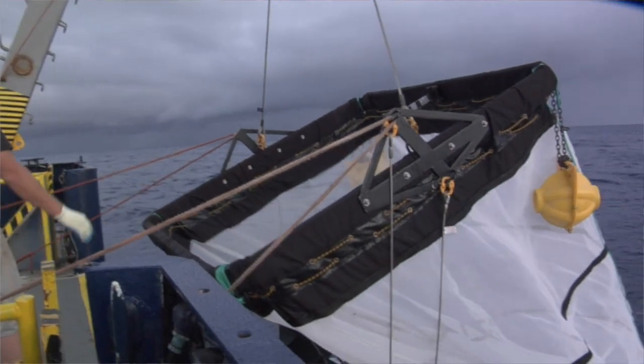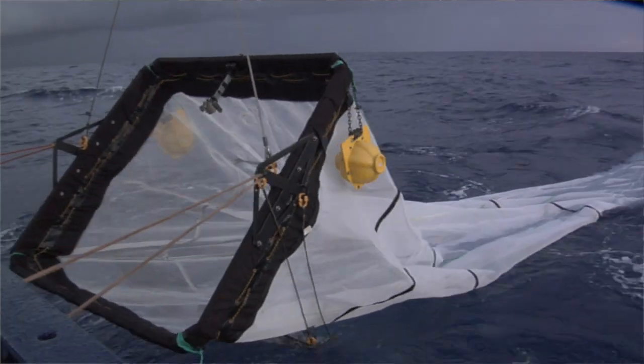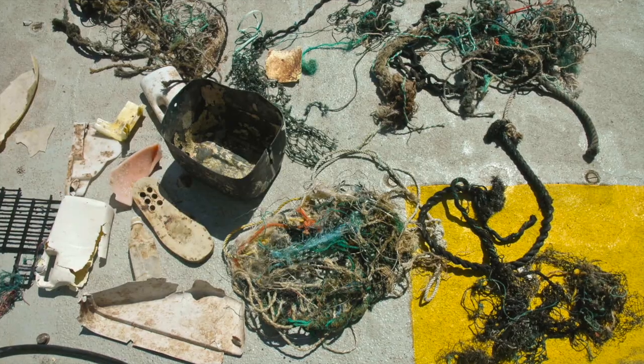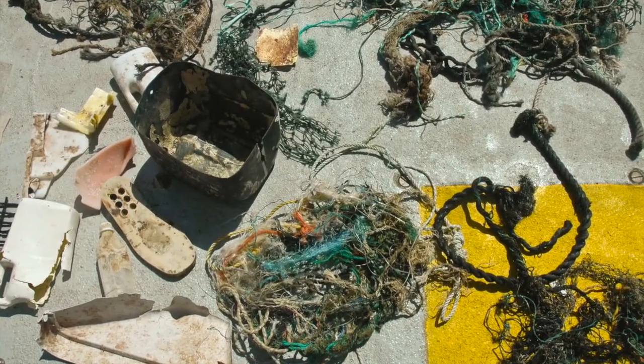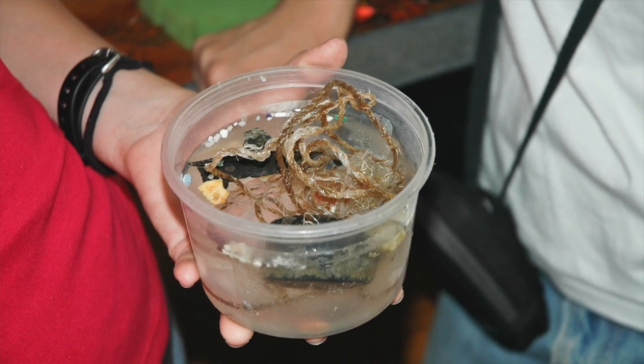The ones we pulled out of the ocean were from the California Current and the North Pacific subtropical gyre, which is where the Great Pacific Garbage Patch is. When you pull them out of the ocean you really have no idea how long they've been there, what they used to be, or where they came from — so we were trying to figure out one piece of that puzzle: if we could tell how old they were.